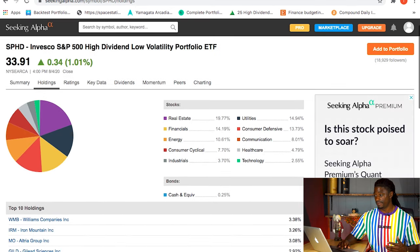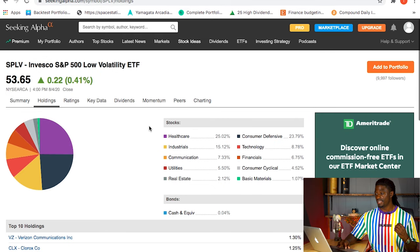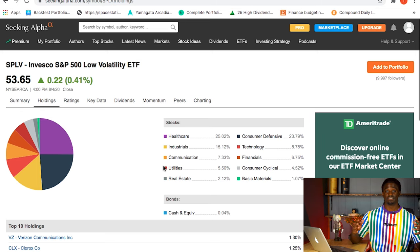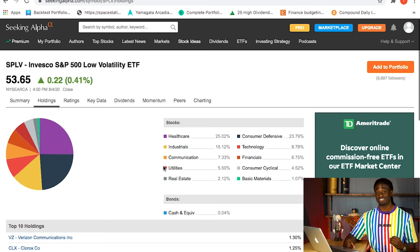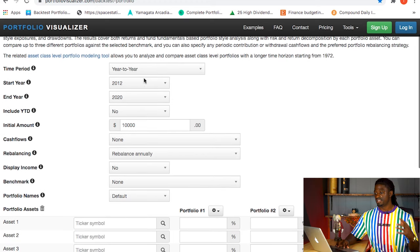So to summarize the differences: SPHD is heavy on real estate, PEY is heavy on financials, and SPLV is heavy on healthcare. Now let's see how this matters - if you invested into each of these back in 2012 until now, which one outperformed the S&P 500 and gave you the best return on your dollar?